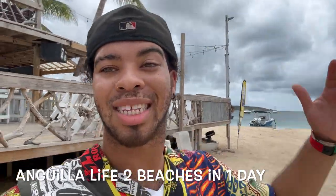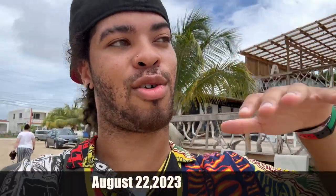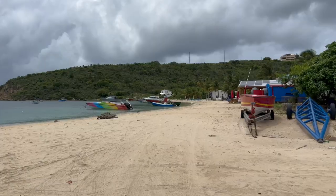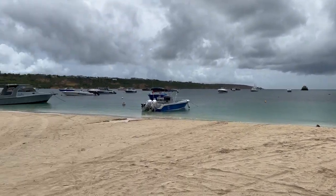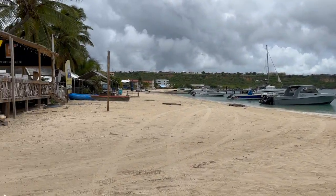Hello everyone. So I did not start the vlog earlier. I am right now in Sandy Ground, Anguilla. I'm going to show you guys one of the most — well, this is more of a boat-popular area, where boat racing happens. It's kind of desolate now, but on the 1st of August this was jam-packed with people for boat racing. This is where the majority of the boat races happen down here.